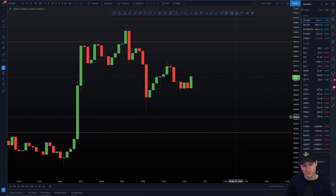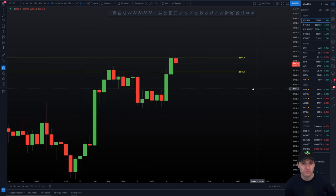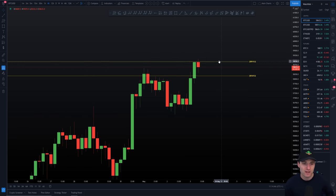We might see this volume pick up going into the US open, which is about three hours away. I'd like to see a volume increase and either see us push through 59,100 and get some real strength above the CC, or alternatively it remains as resistance. I think our next four-hour close is going to be pretty pivotal. We've got one hour 45 left of this four-hour close. To see whether we close above the CC level or whether we close below it — it doesn't mean it's bearish per se just because we close below — but I think it would show a sign of strength if we close above.